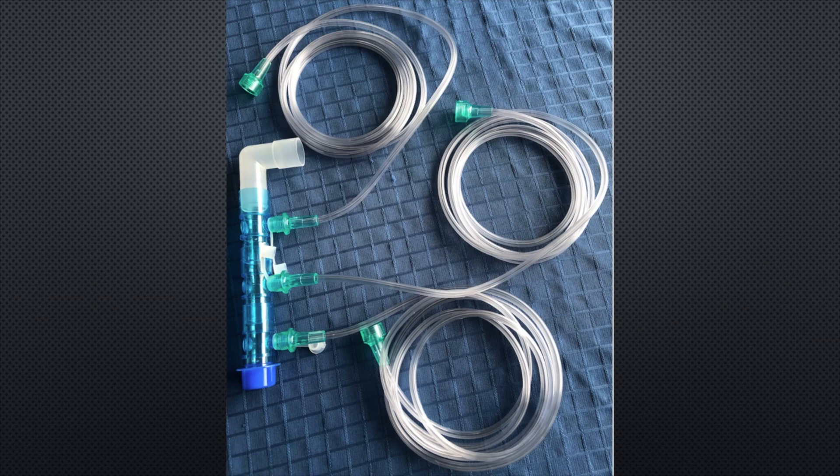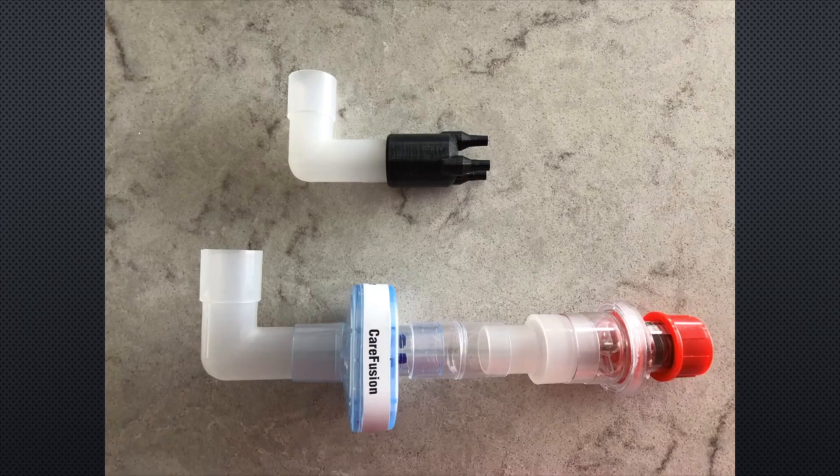This is a picture of another option of the completed supply side assembly made from connectors available in the respiratory department of most hospitals. Variations of this setup may have to be made due to the availability of connectors. Pictured is the supply side assembly with the 3-in-1 connector and the exhaust side assembly set up for CPAP.